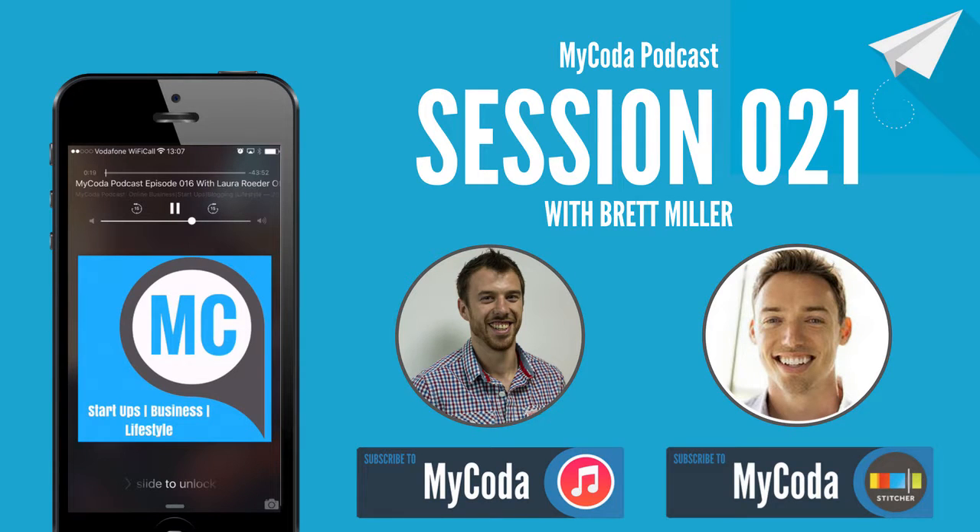Discover the best kept secrets from the living entrepreneurs across the globe. Learn from the greatest minds in business with the MyCoda podcast. Here's your host, Sam Payne.